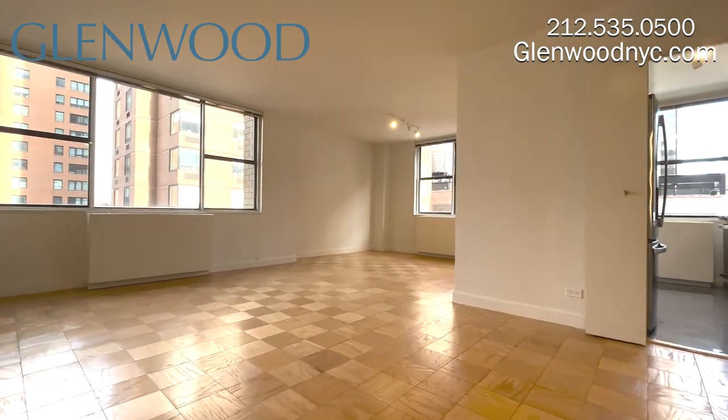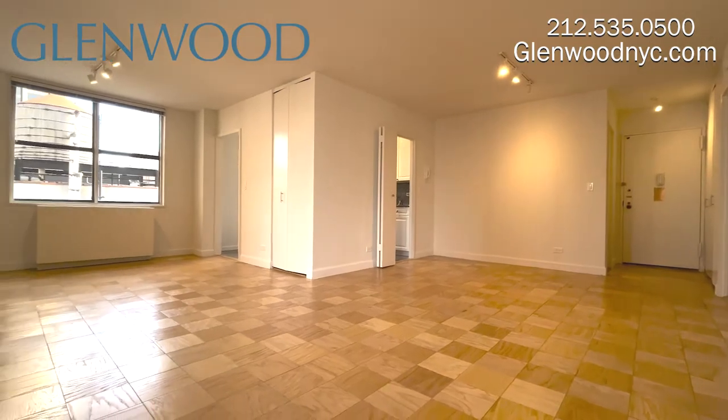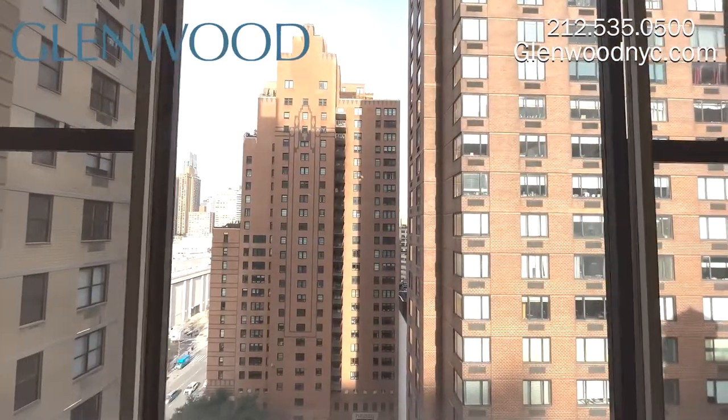This home can be converted into a two-bedroom. This is the spacious living room. This home has large windows and a lovely city view.